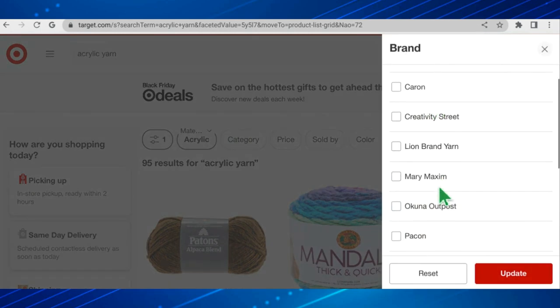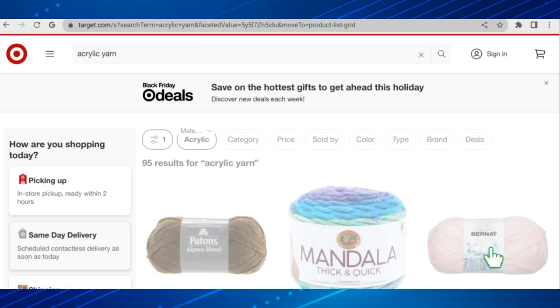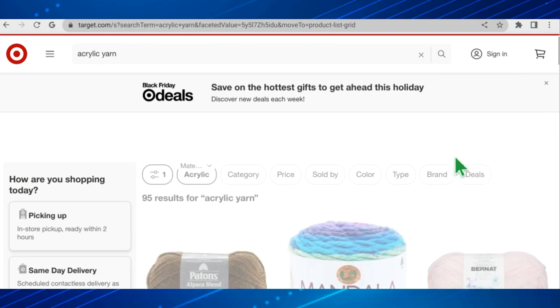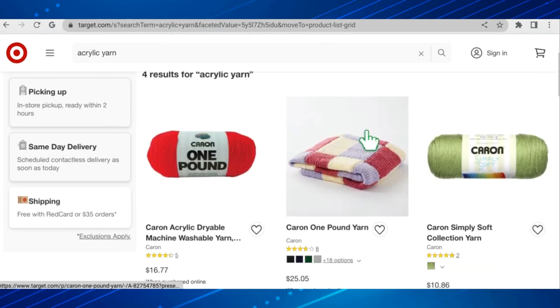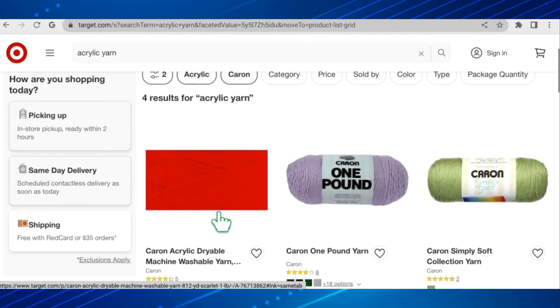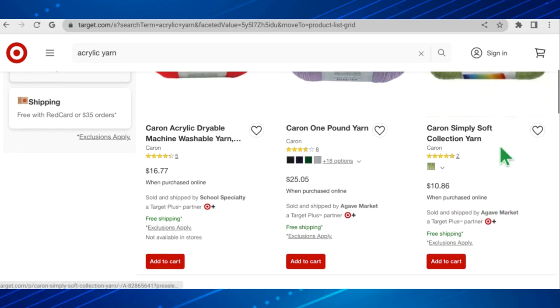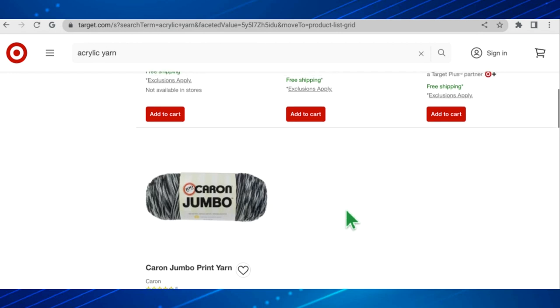There are many different brand names here, so I thought I would check out some well-known name brand yarns and compare them to other stores to see how Target compares. Let's check Caron first. They've got four different types of Caron yarns: Caron acrylic dryable machine wash yarn, Caron one pound yarn, Caron Simply Soft, and Caron Jumbo Print.